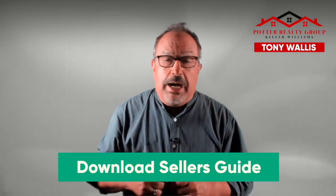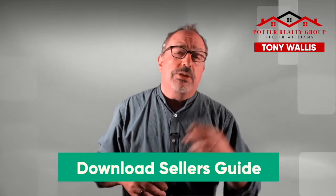If you stay with us all the way to the end, we've got a couple of bonuses for you. One's gonna be a downloadable guide, which I think you'll really like. The other is going to be a verbal tip that can save you a ton of money down the road. So stay with us till the end. Let's get started.